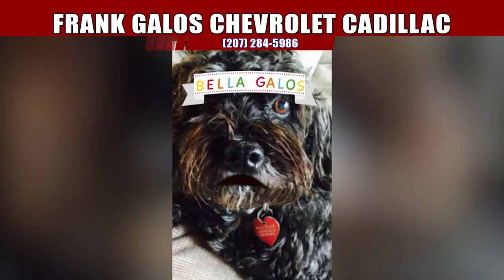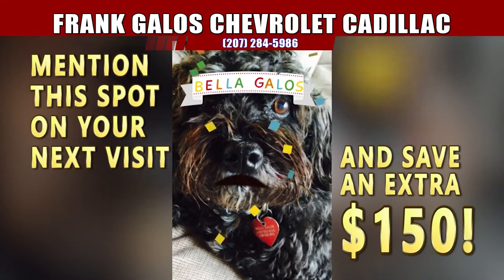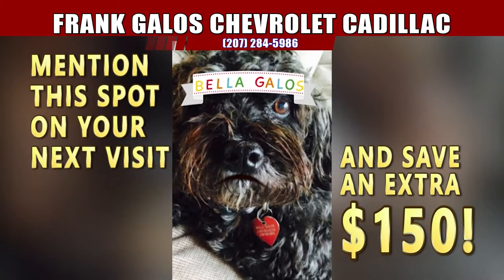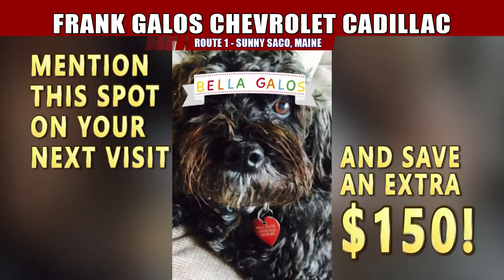Hey everybody, this is Bella. My daddy says if you mention this ad when you come in, he's going to save you an extra $150. You have to say you saw Bella talking to you, because I'm your favorite movie star. Love you guys.